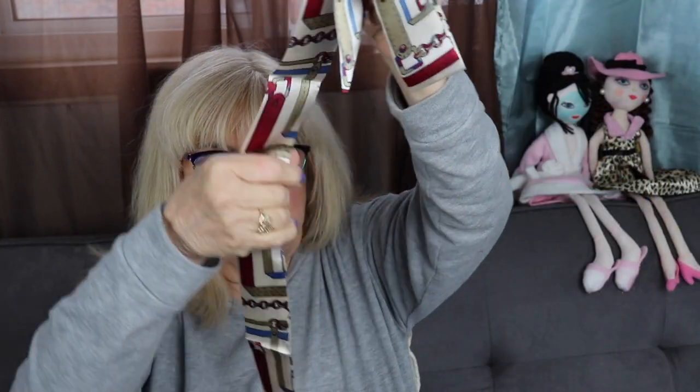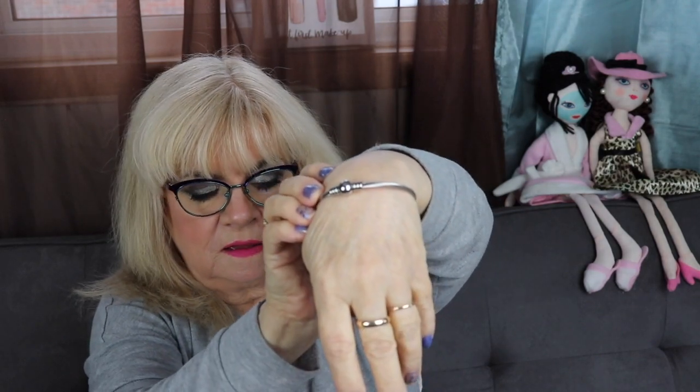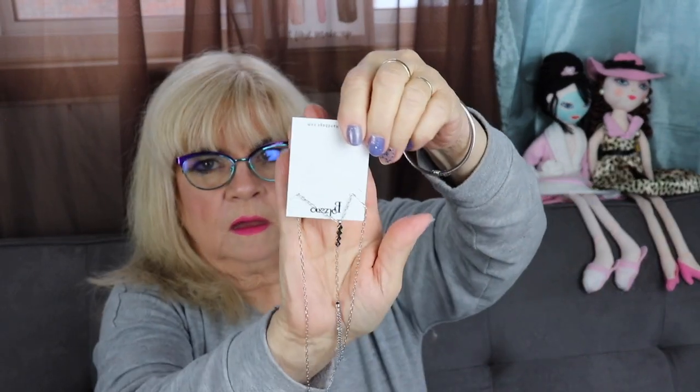So in this subscription I got: the strawberry lip scrub, the little purse tie, nipple covers, the cute bracelet, a lovely necklace, the face mask, and of course the bag — a tiny little bag.